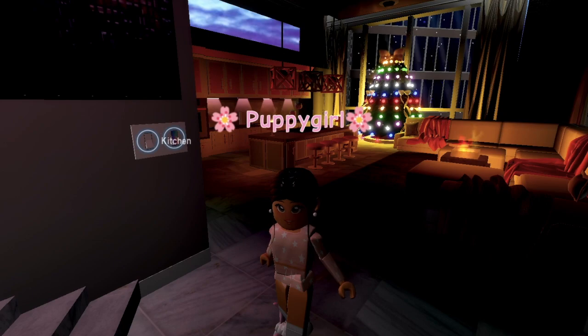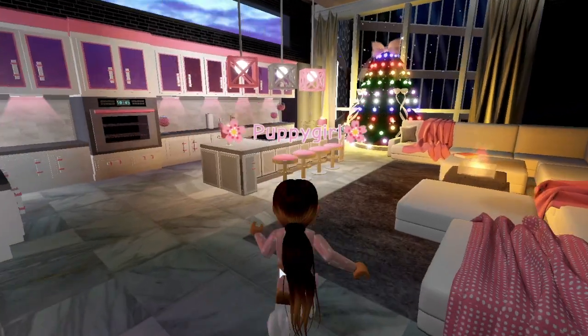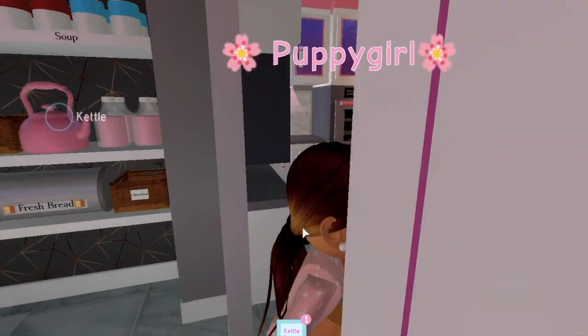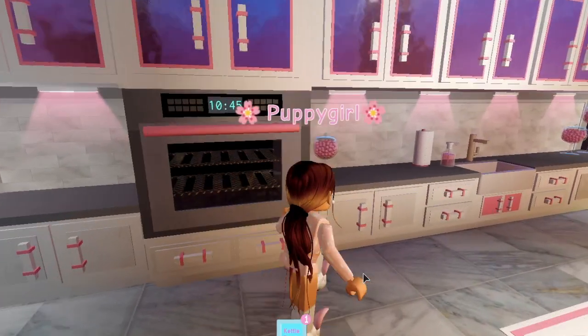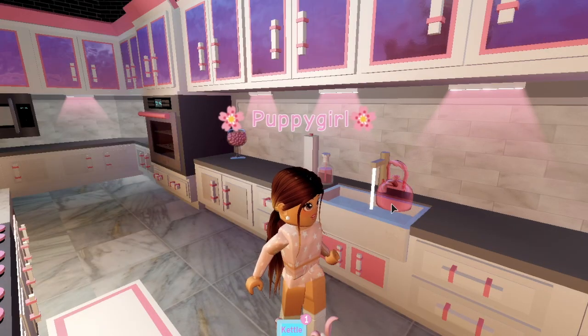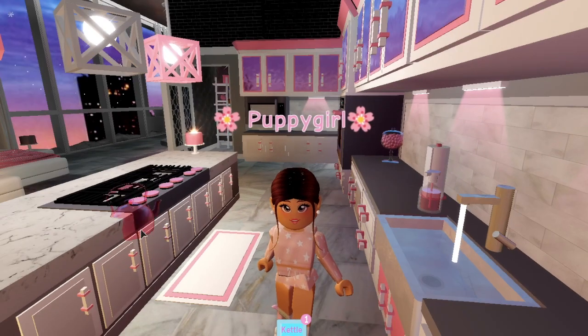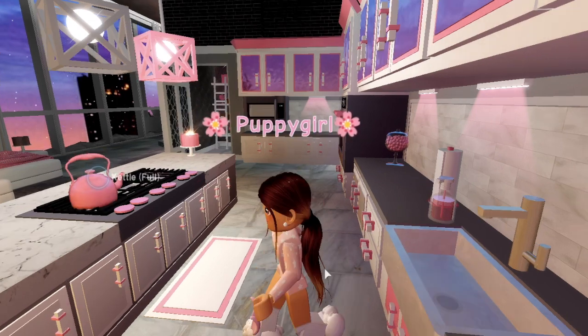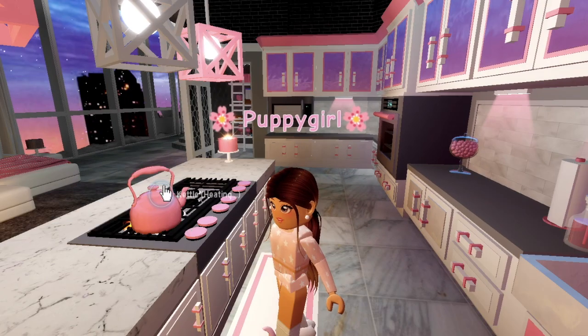I turn on the lights and head into my pantry to grab the kettle and start filling it up with water. Okay, now my kettle is full with water, so I'll place it on the stove. Be sure to turn off the sink so you don't flood your apartment!